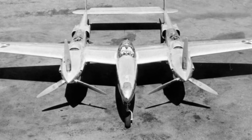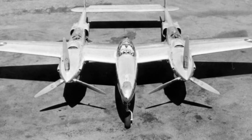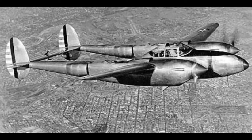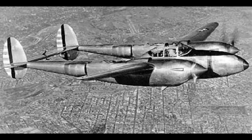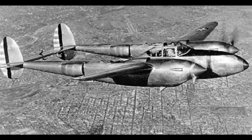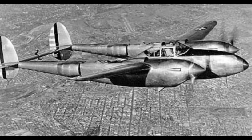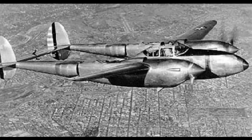Construction began in July 1938, and the first flight took place January 27, 1939. In February 1939, the XP-38 set a speed record flying between California and New York in 7 hours and 2 minutes. Unfortunately, the XP-38 was wrecked in the process.